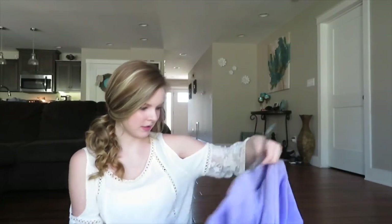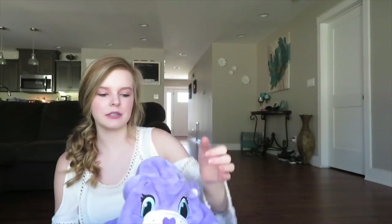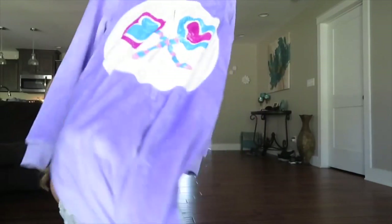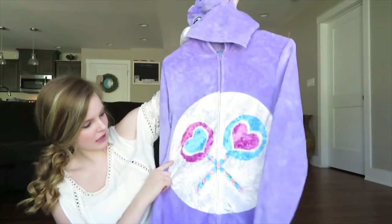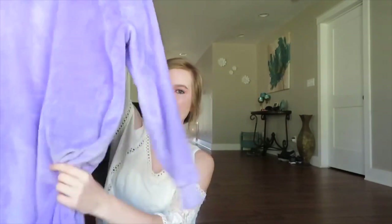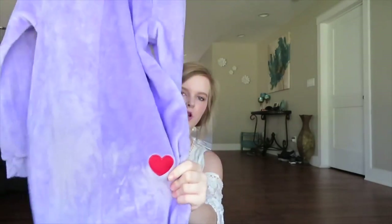From Walmart — not a clothing piece, but I picked up this Care Bear onesie-type thing. In the middle it just has little hearts, no feet on it, and on the butt it has a heart too.